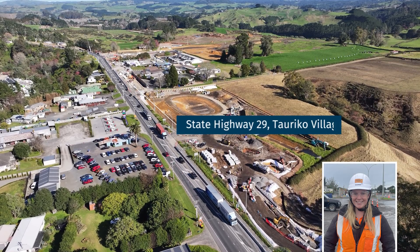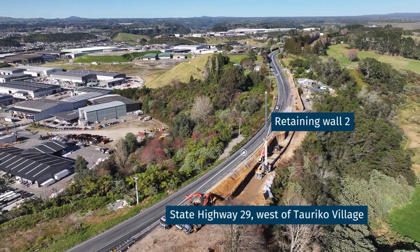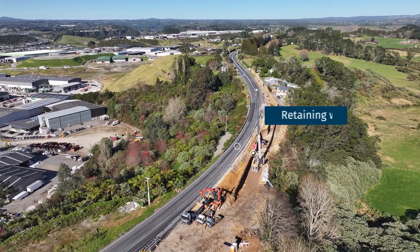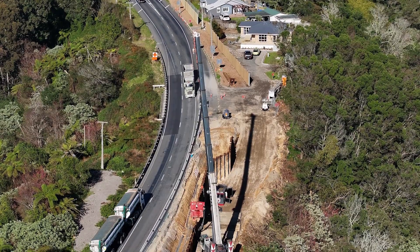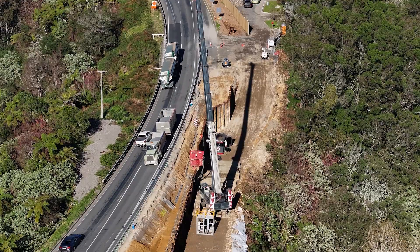The team is now well into the temporary works at Retaining Wall 2. There has been 136 sheet piles installed and 3,300 cubic metres of soil that has been removed from the retaining wall here. Currently we are installing three rows of anchors: Row 1 containing 41 anchors, Row 2 with 27 anchors, and Row 3 with 17 anchors.